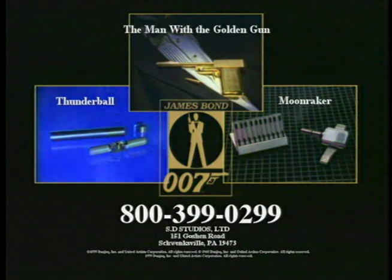To order your classic James Bond collectibles, including the forthcoming GoldenEye Props, call 800-399-0299. Major credit cards accepted.